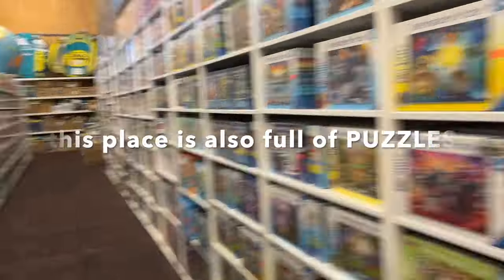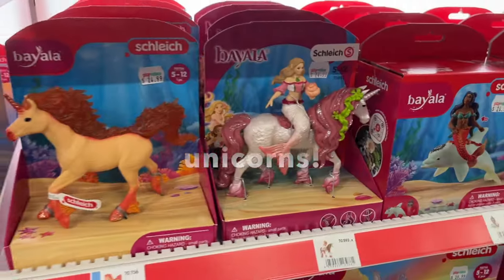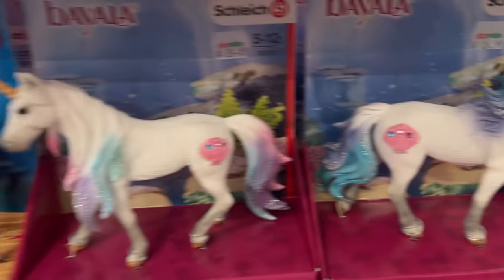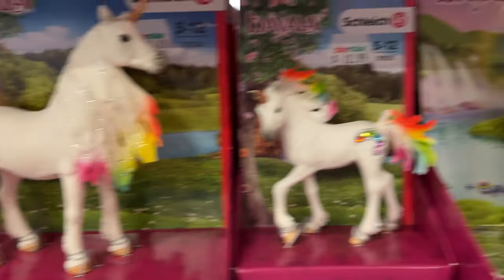This place is also full of puzzles, which I love — there are so many puzzles. But okay, back to the horses and unicorns. I'm not going to buy any unicorns; I don't have any Schleich unicorns, but I just love this family of three — they are so cute.